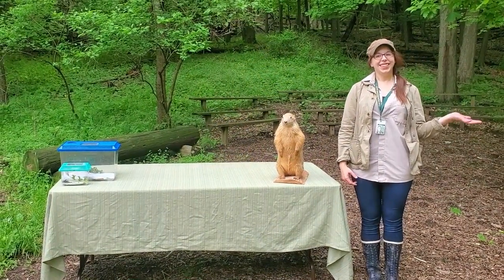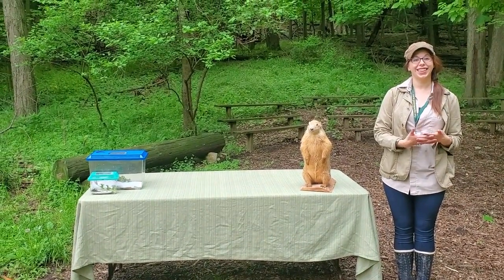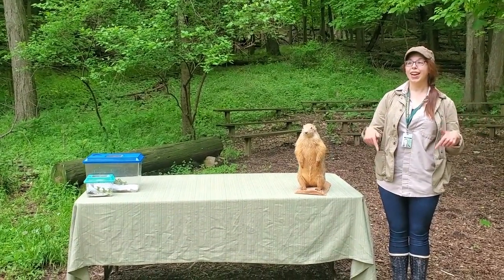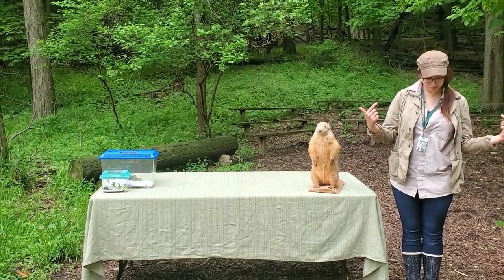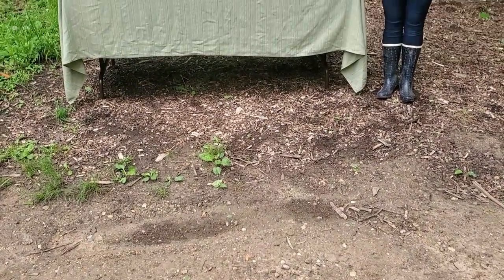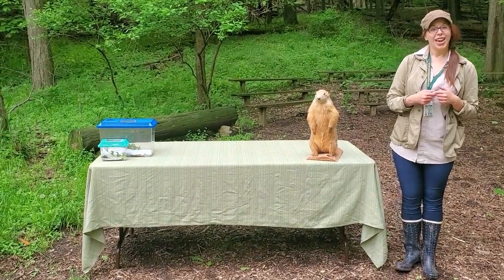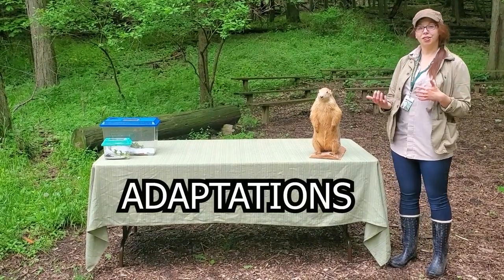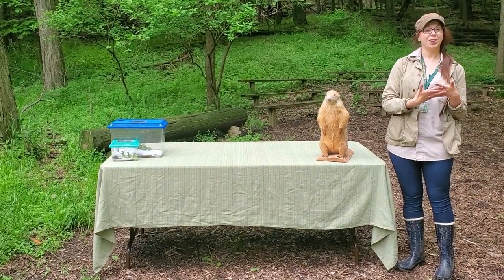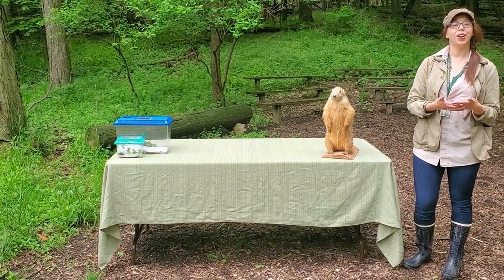Hi, my name is Susie and this is Chuck, and we're here at Forest Park Nature Center, a Peoria Park District facility. Today we're going to explore all the wonderful animals that are living right here beneath the soil. We're going to explore some of the adaptations of underground animals, meet a couple live animals up close, and then explore some activities for learning more about the underground world.